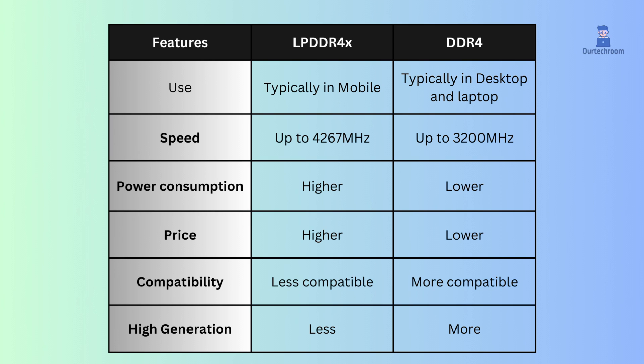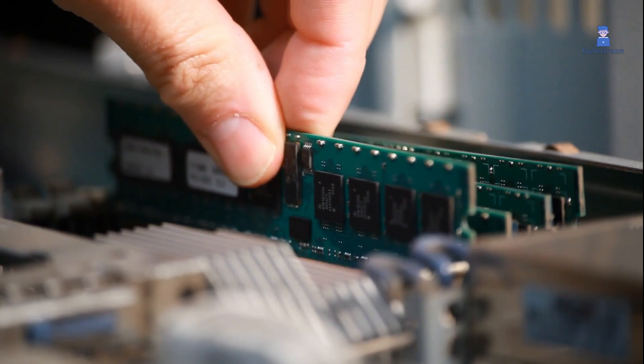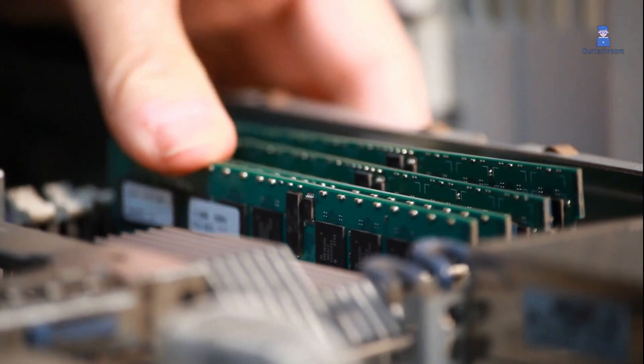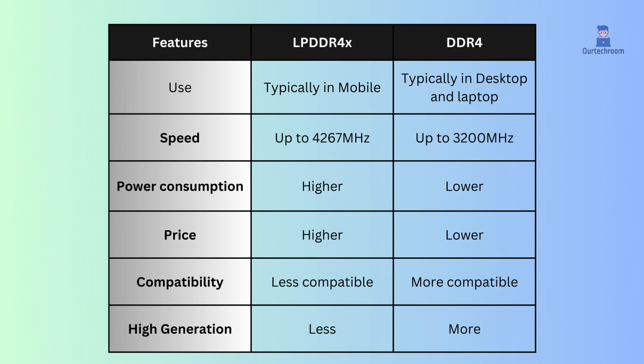LPDDR4X is commonly used in mobile devices and low-power ultrabooks, while DDR4 is the memory type you'll typically find in desktops and laptops. When it comes to speed, LPDDR4X boasts a faster 4,267 MHz compared to DDR4's 3,200 MHz, making LPDDR4X the performance champ.